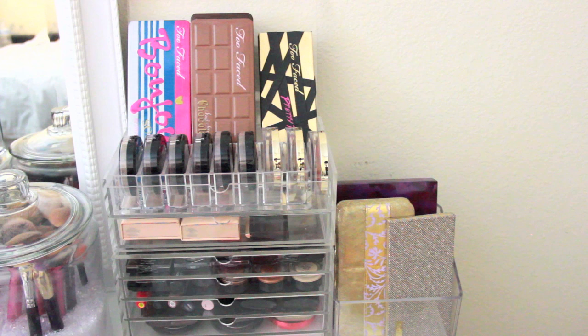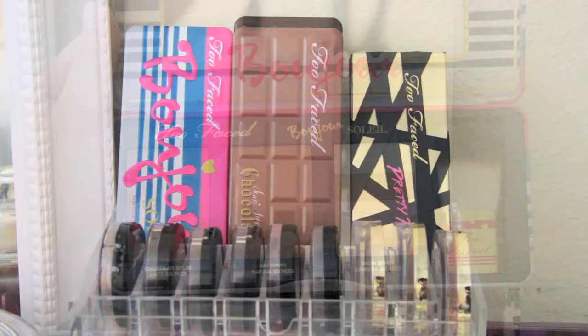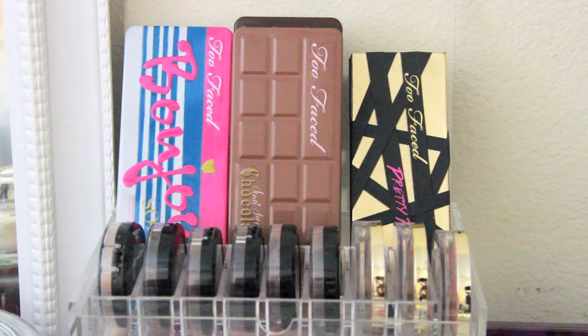These organizers on the right are the same Muji organizers as the left side. I have a blush organizer here storing Milani Illuminating Powders and Maybelline Master Highlight Blushes — many of you know those are my favorites. Up top is pretty much my Too Faced section: the Bronzer palette, the Chocolate Bar Palette in Semi-Sweet, the original Chocolate Bar Palette, and Too Faced Pretty Rebel, which is limited edition.